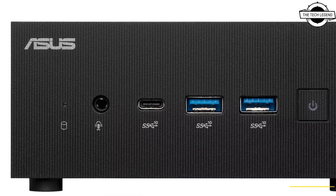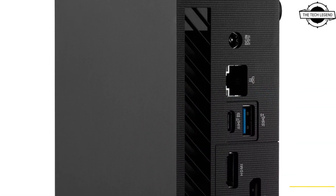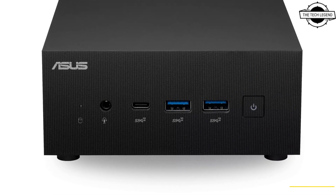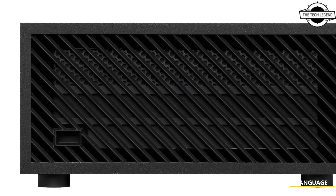The port is USB4 compatible, enabling a compact all-purpose connection to docks, displays, or storage devices. The rear Thunderbolt 4 offers power delivery input, allowing the PN64 to source power from a compatible monitor.